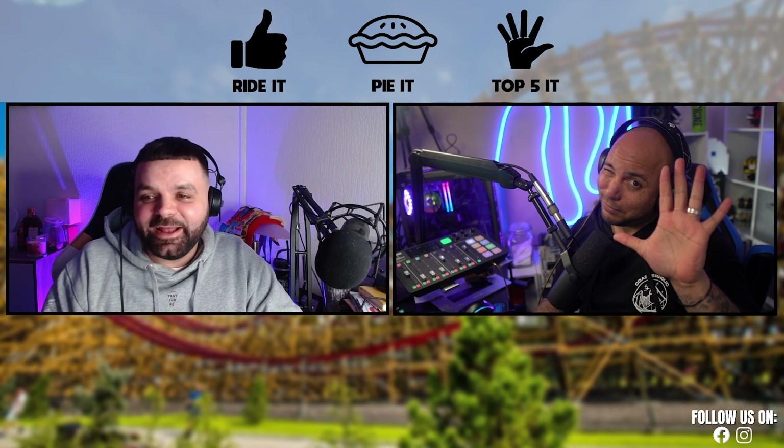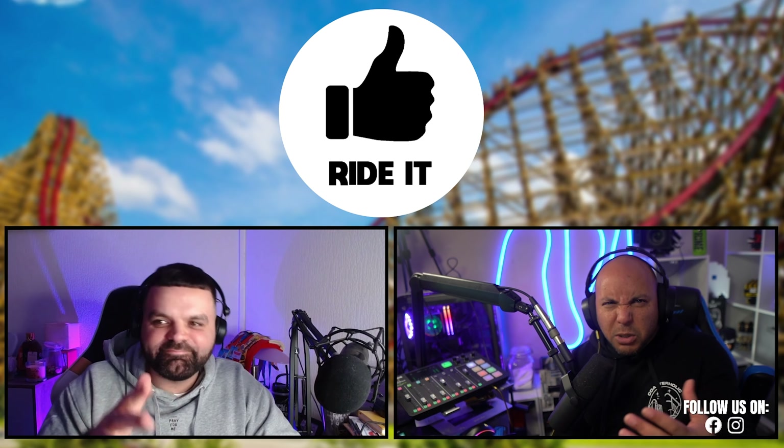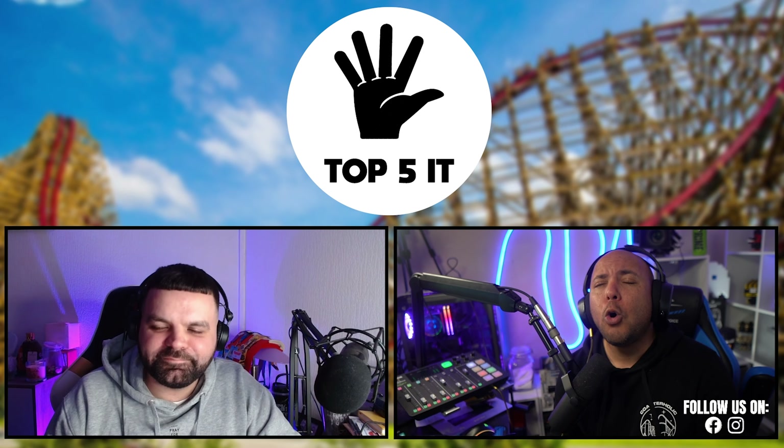Welcome back to Off the Tracks. I'm Lee, and today it's another episode of Ride It, Pie It, Top Five It with Mr. Dan. The concept is simple: we rank rides. Ride It means it's a good ride, worth a short queue. Pie It means no way, even if forced. Top Five It means it's fantastic — all day long.